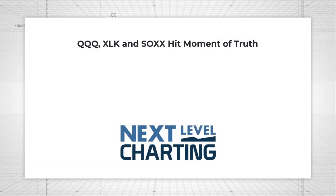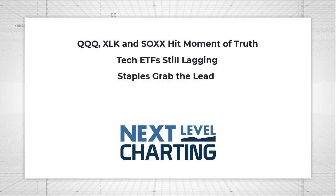Today we're going to talk about technology first. We're going to look at QQQ, XLK, and SOSX because they are hitting their moment of truth and could hold the key for the next leg in technology. And then if we go down a level, we're going to look at software, cloud computing, and cybersecurity — and those three are already breaking down.